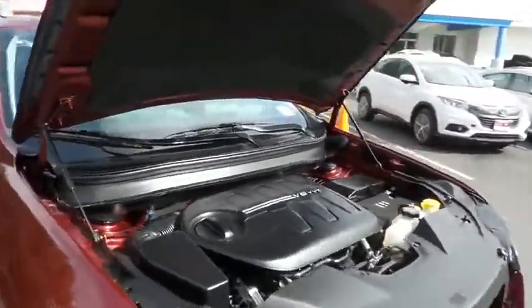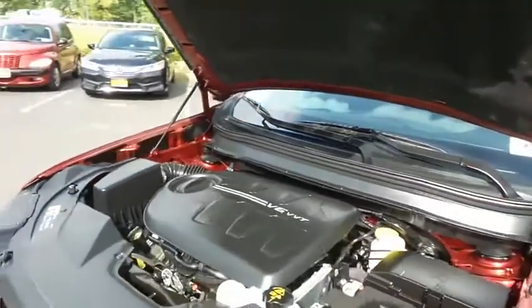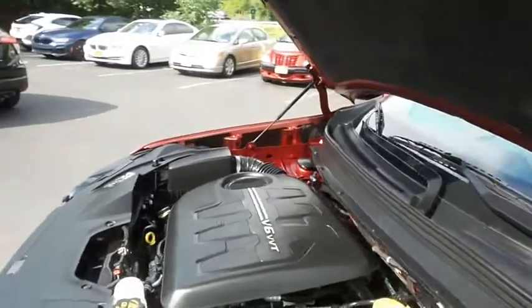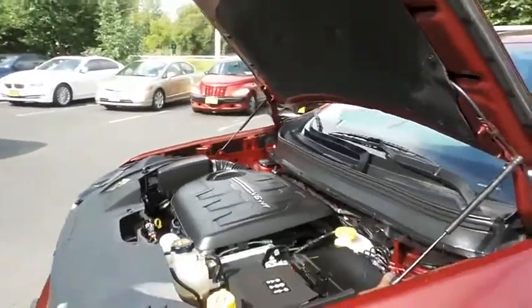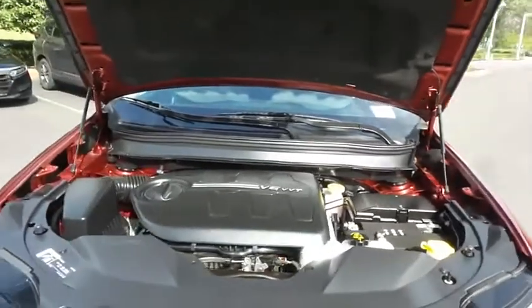The Jeep 24-valve dual overhead cam 3.2 liter VVT V6 engine is smooth and powerful. It gets 26 miles per gallon on the highway, which is outstanding for a four-wheel drive SUV.